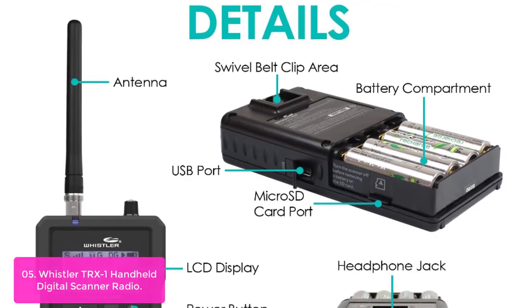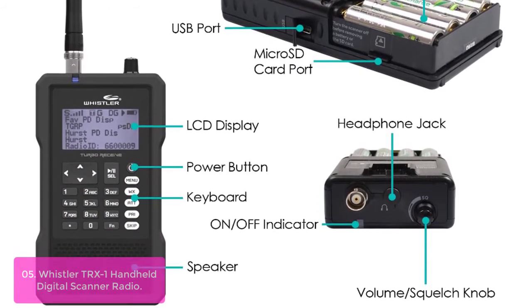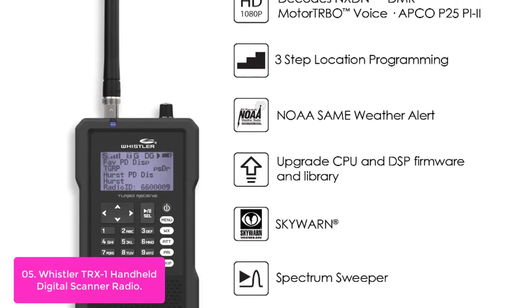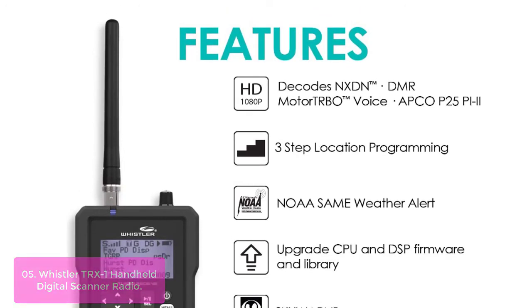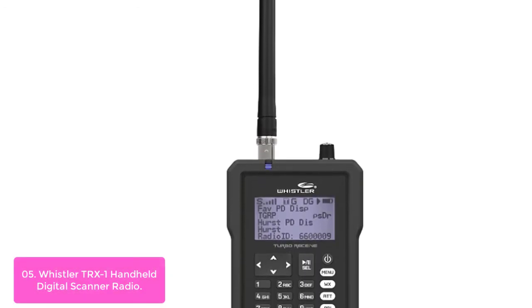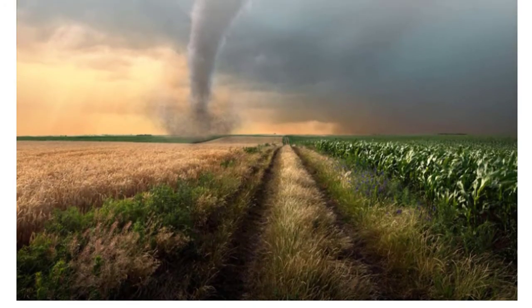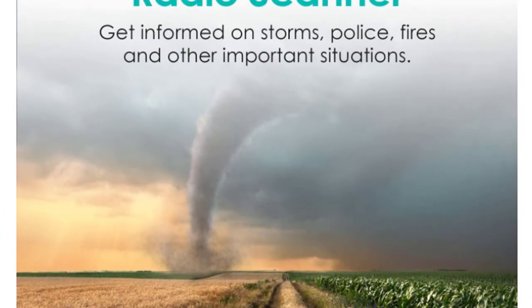List number 5: Whistler TRX-1 Handheld Digital Scanner Radio. The Whistler TRX-1 is a multi-system adaptive digital trunking scanner with Motorola P25 Phase I, X2-TDMA, Phase II, and DMR, making it capable of monitoring the following unencrypted channels and systems: Conventional DMR, DMR Tier III trunk system, Hytera XPT, Moto TRBO Capacity Plus, Moto TRBO Connect Plus, and Moto TRBO Link Cap Plus systems. The TRX-1 is a professional-grade scanner intended for use by law enforcement and other government agencies, providing exceptional reception performance with advanced digital signal processing for a wide range of ambient noise conditions.